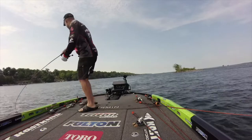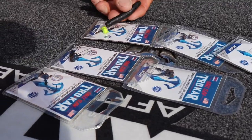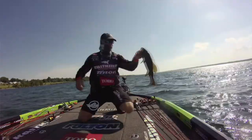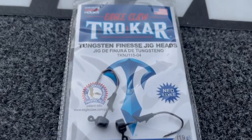They come in a variety of weights, all the way down to a 15th of an ounce. They've got different color heads so you can match or contrast your bait. It's got the Pro-V bend on it so when you hook a fish, it's going to stay hooked better. That little plastic keeper on there is great — when you slide your plastics over it, it's not coming off.